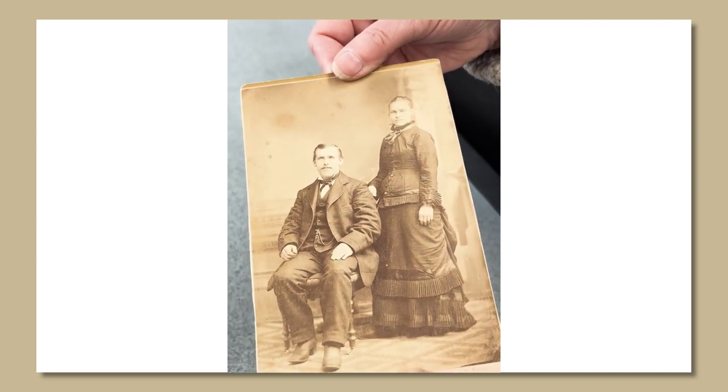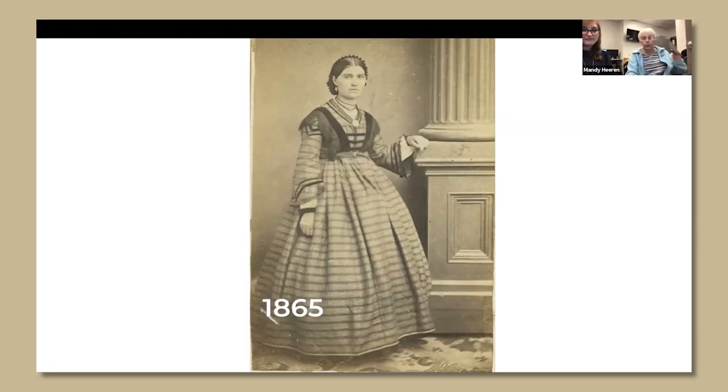Besides using the cards to help narrow down the date, I want to talk about the actual clothing. I'm going to try to go quickly by decades. This is the middle of the 1860s, which are really easy to identify. Women always had an hourglass shape — dropped shoulder seams so they looked wide at the shoulder, a natural but very tight waist, and a hoop skirt. Anytime you see a hoop skirt, that is a 60s photo. Look at the silhouette of the dress and that will help you decide.